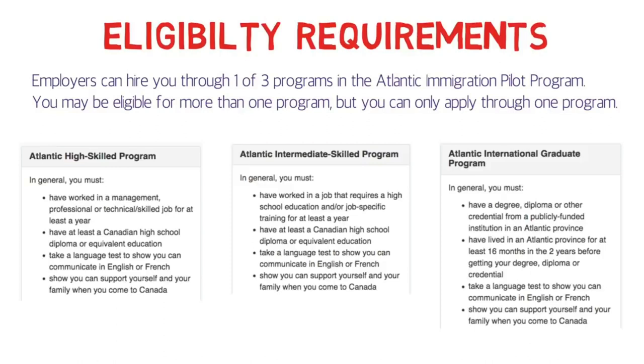The Atlantic Intermediate Skilled Program is specifically for NOC C. The Atlantic International Graduate Program is for people who have just graduated and have a degree, diploma, or other credentials from a publicly funded institution in an Atlantic province — only from that province. Those people also need to go through a language proficiency test and need settlement funds as well.